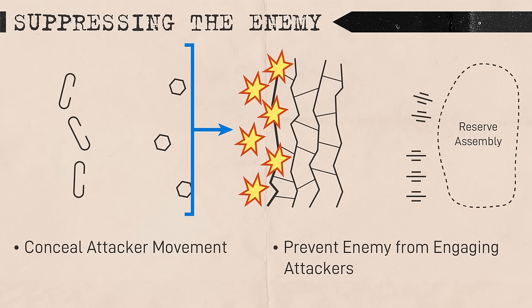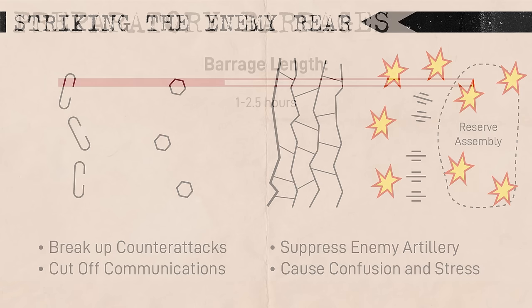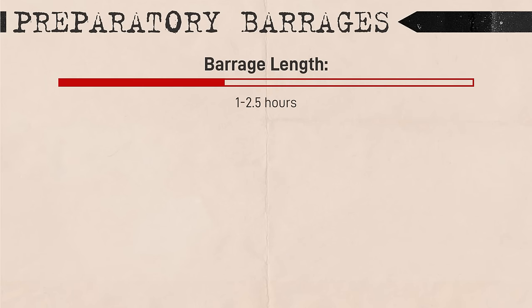A high rate of fire was necessary to adequately suppress and partially destroy the enemy's defenses. Enemies had to be blinded as close to the assault as possible, firing positions suppressed or destroyed, and the enemy's communications, command, and movement of reserves disrupted to prevent a substantial counterattack. Preparatory barrages usually lasted one to two and a half hours, sometimes extended to up to three and a half hours when attackers had to cross a river.